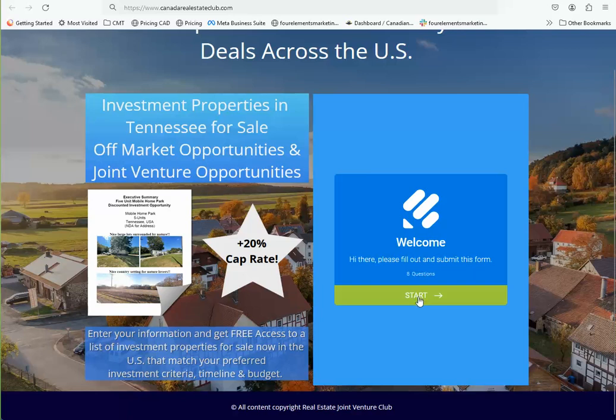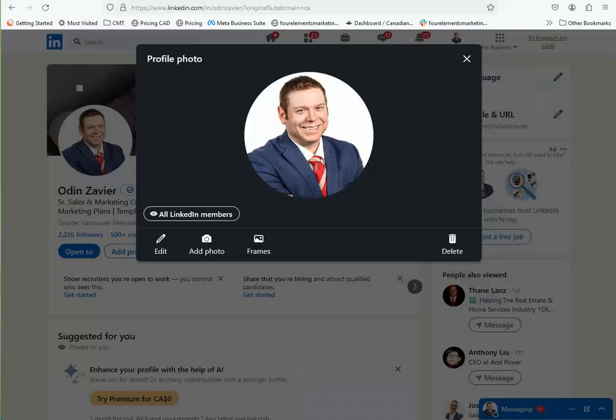All you need to do is start filling out the information — just eight simple questions, it's not a big deal. To get the information, you can reach out to me on LinkedIn or even on Facebook. My name is Odin Xavier, O-D-I-N-Z-A-V-I-E-R. It's pretty easy to find me.